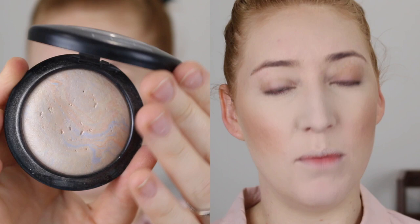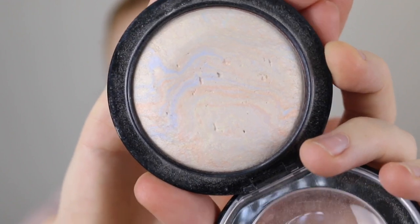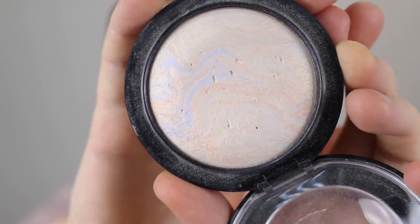For highlighter I'm going in with the very first highlighter I ever purchased, and back in the day it was one of the only ones that suited fair skin — it's MAC Moonlight Escapade. This one has a pearl base with some blue and pink tones marbled through it. It's more of a sheer highlighter, nothing too crazy, but it gives a really nice natural glow.